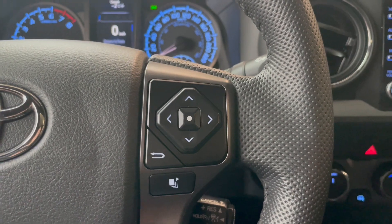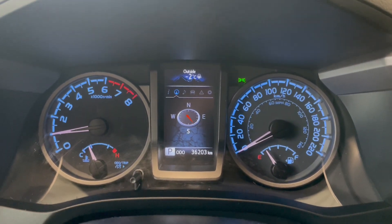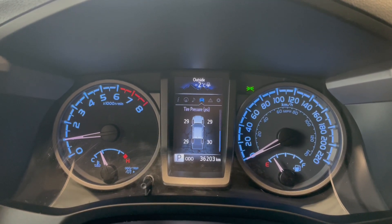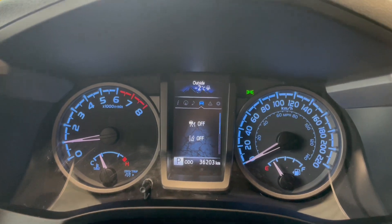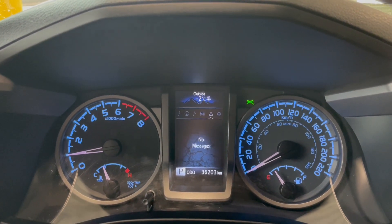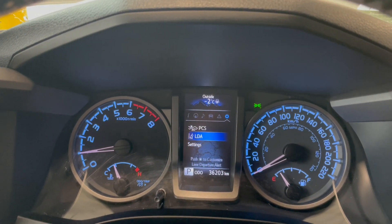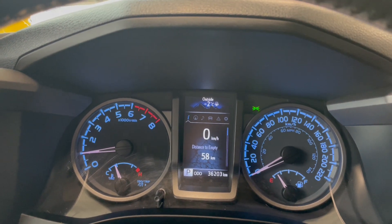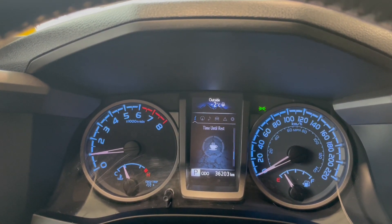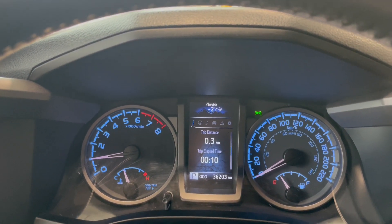Above that, we have our navigation to our driver information screen up here. So we have our compass, we have our audio, and we have our vehicle system. We've got our tire pressure, and then we have our cruise control — which is off — and then our lane departure alert, which is also off. The next section is where we'll have our notifications, and then we have some settings here as well. And then our speed, distance to empty, time until rest, trip distance, and trip elapsed time.